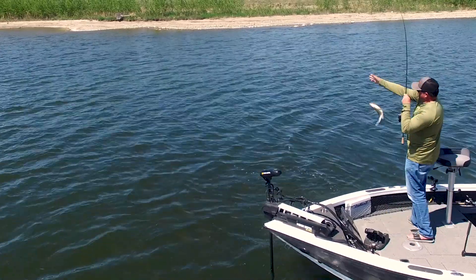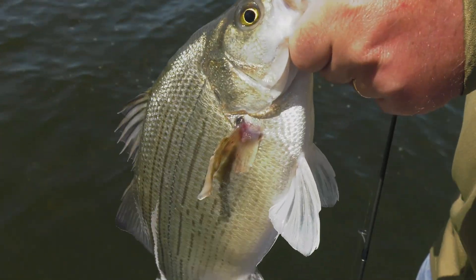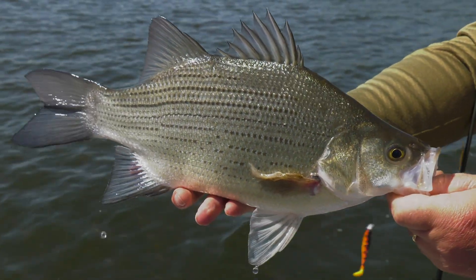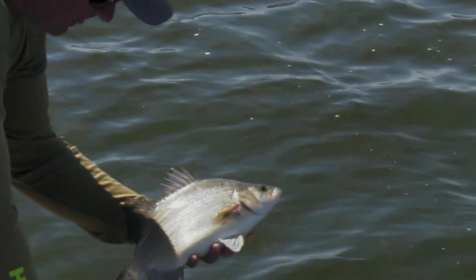That is a nice fish, look at that. Look at that jig. That is a cool looking fish — just gorgeous.